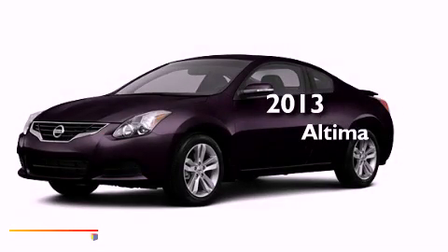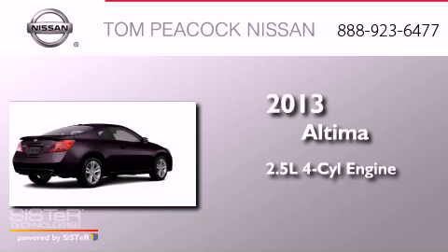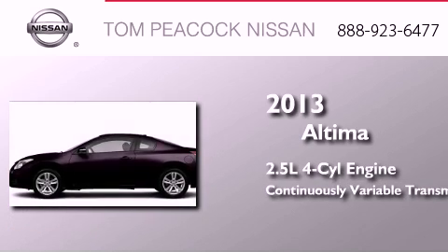This is a brand new 2013 Nissan Altima. It features a 2.5-liter four-cylinder engine and a continuously variable transmission.